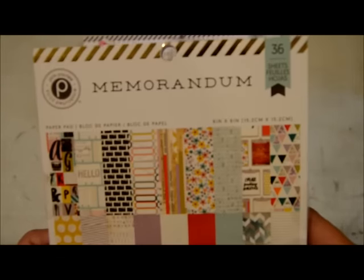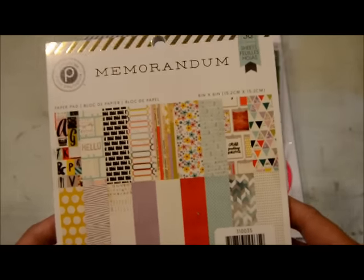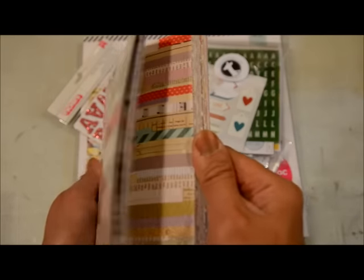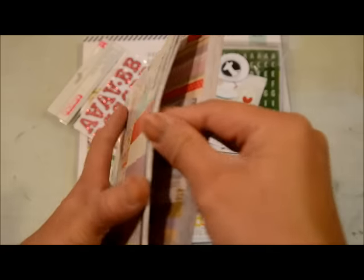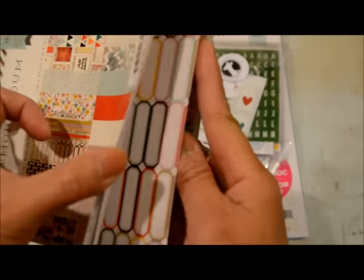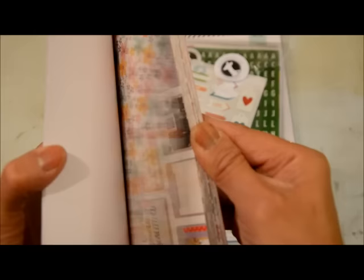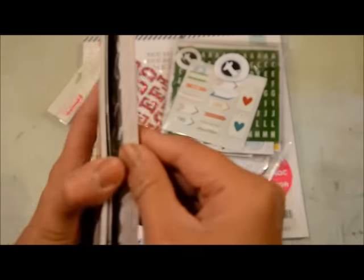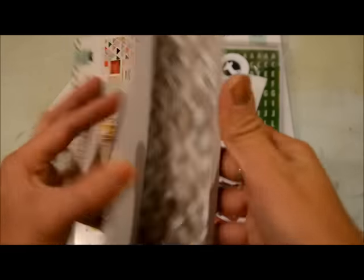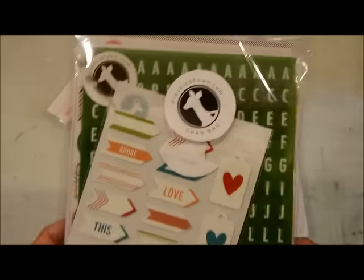The next one is Memorandum from Pink Paisley — also an older line, and I got it for about 50% off, so about three dollars for the pack. I'm really loving this one because it has these labels that I can just see myself cutting up and putting on a lot of pages, and it also has this itty-bitty camera picture. It has those modern colors I've been gravitating toward lately. I'll mention that I actually also got the 12x12 of this later.